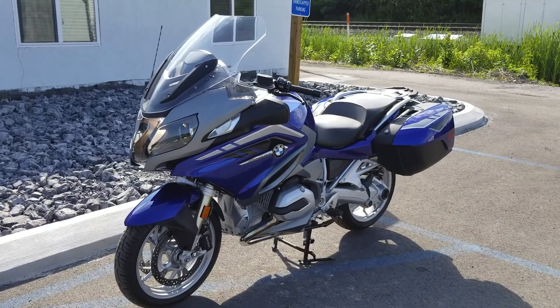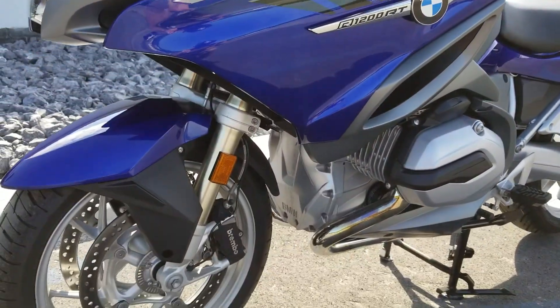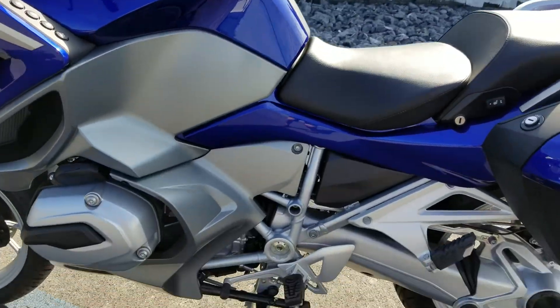I'm Josh here at BMW Motorcycles of Tyrone, and thanks for the interest in this 2016 BMW R1200RT. This bike only has 584 miles on it. First service is complete. It's mint condition.